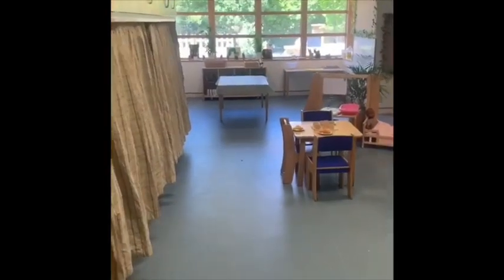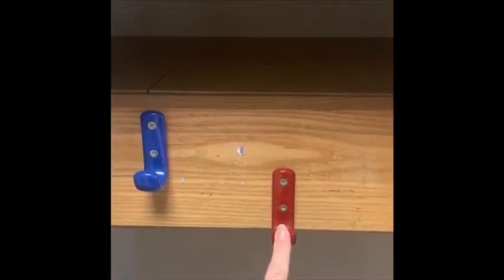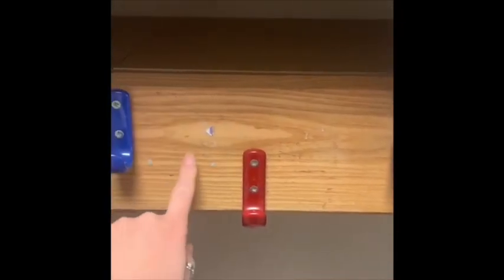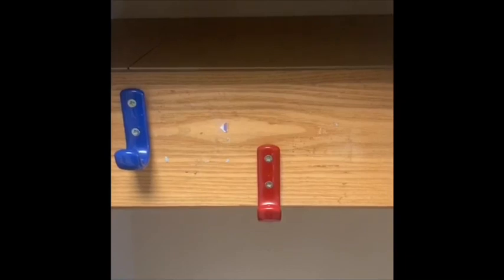So in the morning, we come in and over here we've got special pegs. You will have your own peg to put your coat and your bag on. Your own peg will have a picture of your face and your name on it so that you can see which one is your peg.